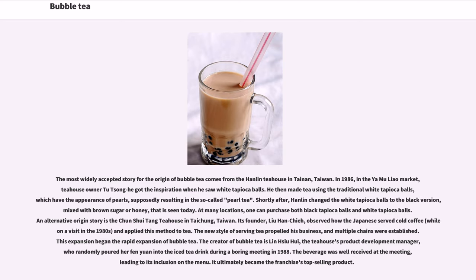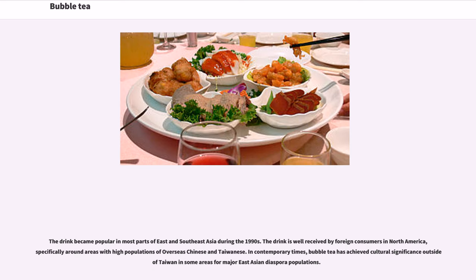An alternative origin story comes from the Chun Shui Tang tea house in Taichung, Taiwan. Its founder, Liu Hanchie, observed how the Japanese served cold coffee during a visit in the 1980s and applied this method to tea, propelling his business. The credited creator of bubble tea is Lin Hsiu Hui, the tea house's product development manager, who reportedly poured her tapioca pudding into iced tea during a boring meeting in 1988. The beverage was well received and ultimately became the franchise's top-selling product.